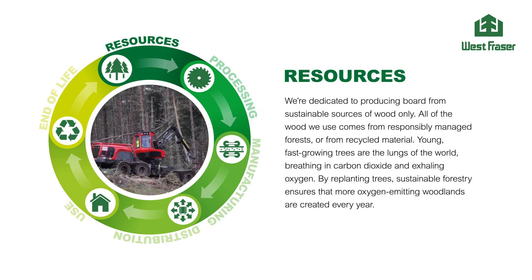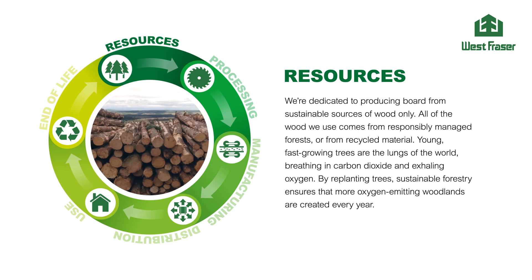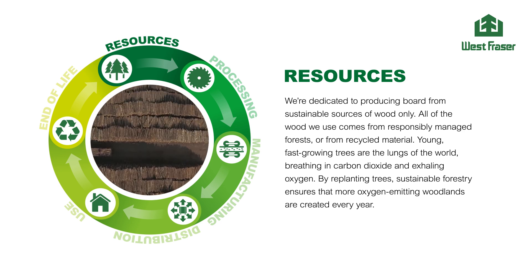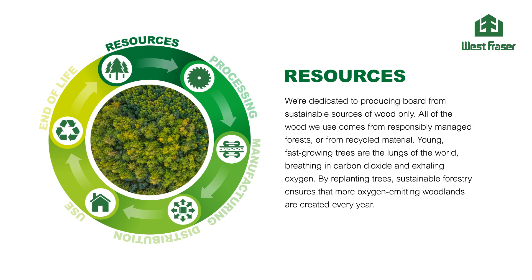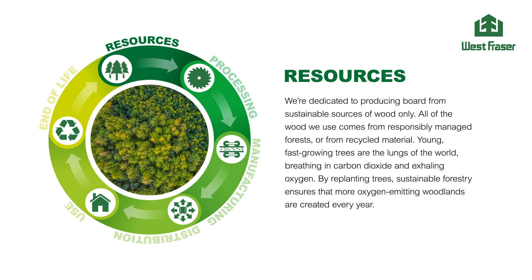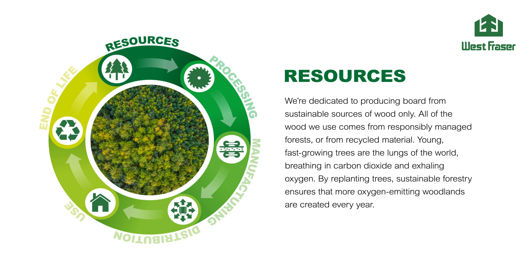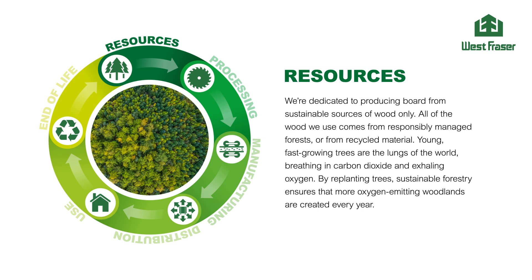We're dedicated to producing board from sustainable sources of wood only. All of the wood we use comes from responsibly managed forests or from recycled material. Young, fast-growing trees are the lungs of the world, breathing in carbon dioxide and exhaling oxygen. By replanting trees, sustainable forestry ensures that more oxygen-emitting woodlands are created every year.